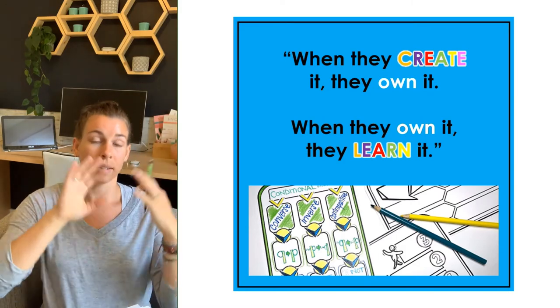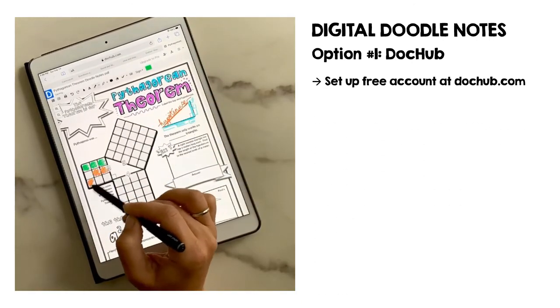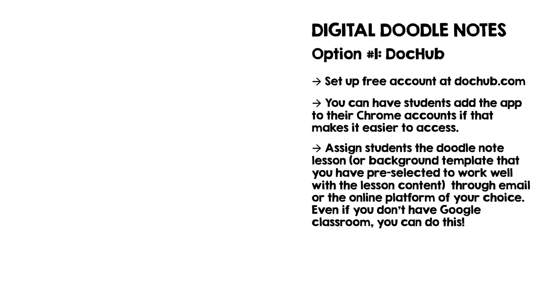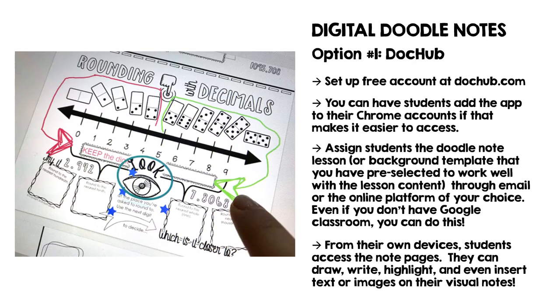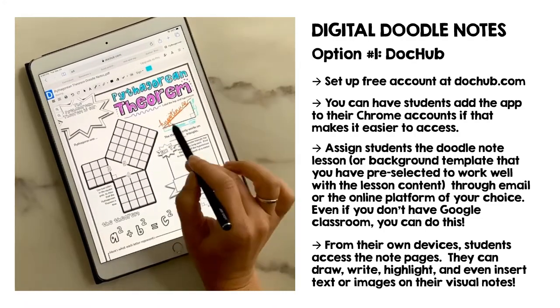For when kids are on a computer, one wonderful free tool is called DocHub. You'll need your doodle note pages or templates in PDF format — if not, you can convert with your smartphone by taking a picture and saving as a PDF. Once you upload that file into DocHub, students can add it as a Chrome extension and interact on top of it in a new layer by doodling with the colored pen tool, highlighting, filling in labels and blanks, or inserting text boxes or images.